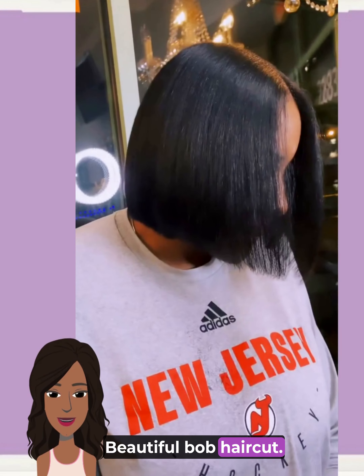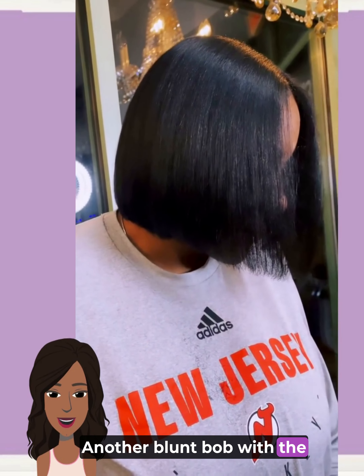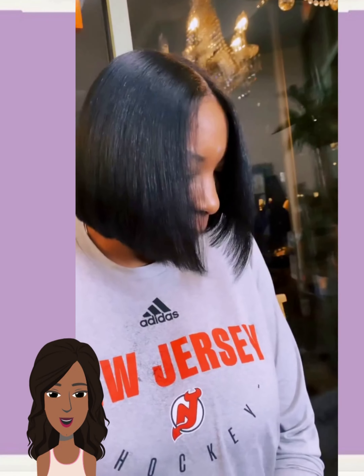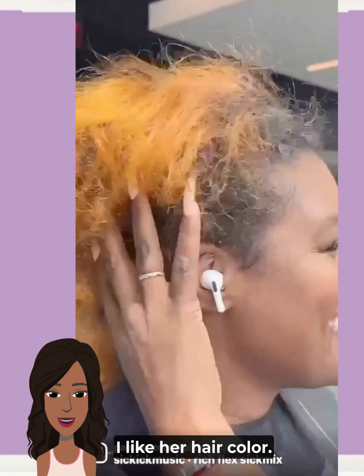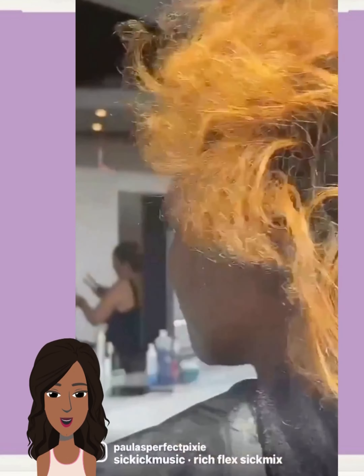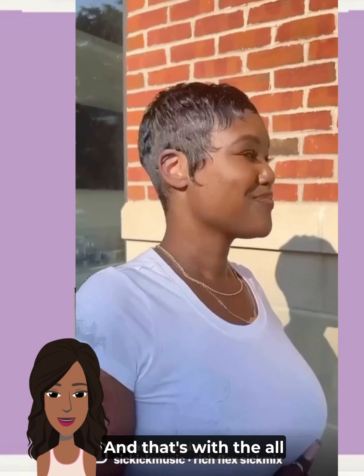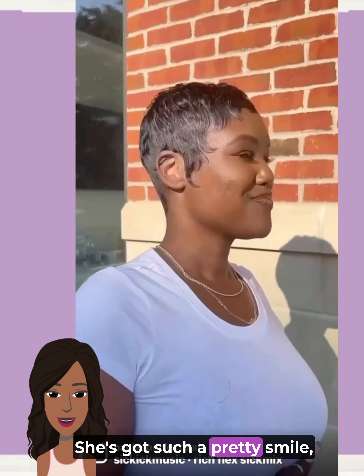Beautiful bob haircut — another blunt bob with the center part down the middle. Oh, I like her hair color, let's see what she ends up doing with this transformation. Oh, she went all black! And with the all-black pixie style, she's got such a pretty smile too.